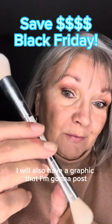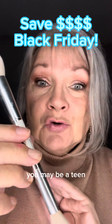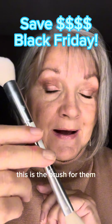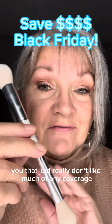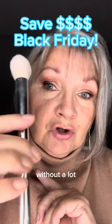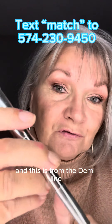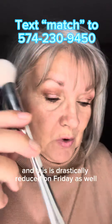I will also have a graphic that I'm going to post. For those of you that really want minimum coverage — you may be a teen, or you may have a teen you're purchasing for Christmas and you don't want them to use a lot of makeup — this is the brush for them. This is also a great brush for those who just don't like much coverage. It gives you a little splash of color without a lot and allows you to blend on your face. This is called the Shape Brush, from the Demi line, and it is drastically reduced on Friday as well.